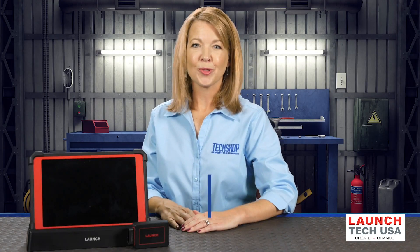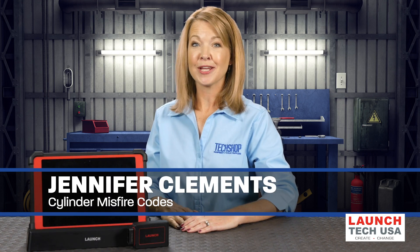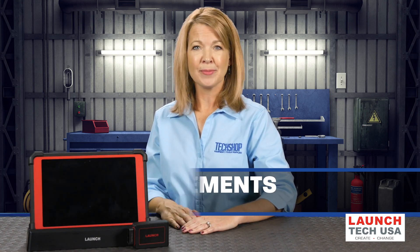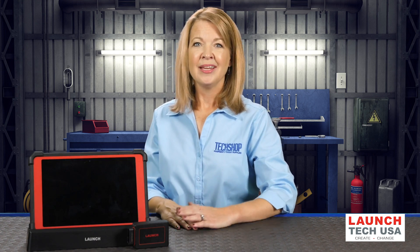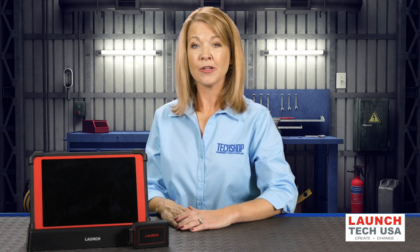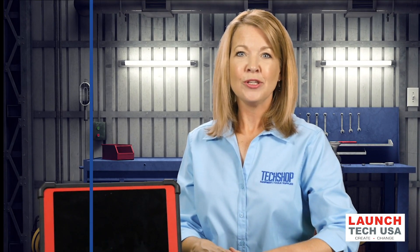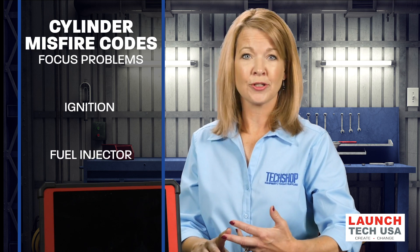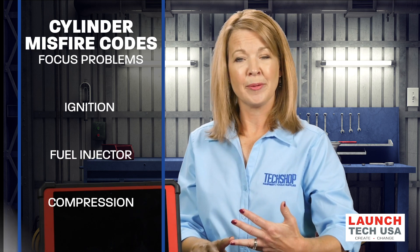Welcome to TechShop's Tool Minute. I'm Jennifer Clements, editor of TechShop. In a recent video we discussed recognizing and diagnosing misfires — we'll put the link to that video below. Today we'll dive into what's going on when you have a misfire code for a particular cylinder. This is when you can focus on one of three things: an ignition problem, a fuel injector problem, or a compression problem.